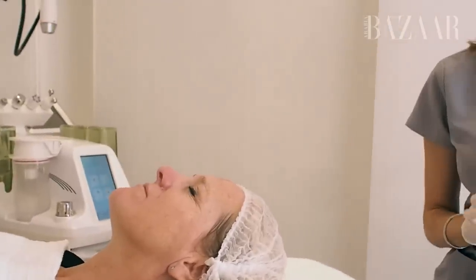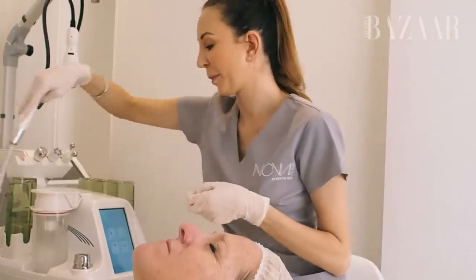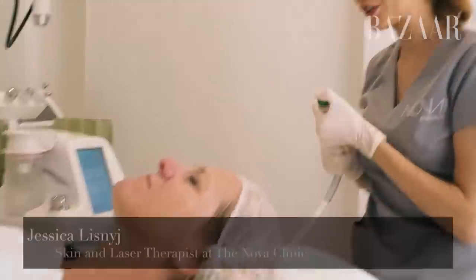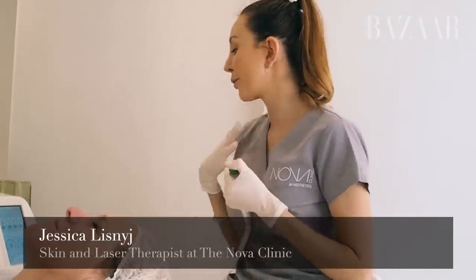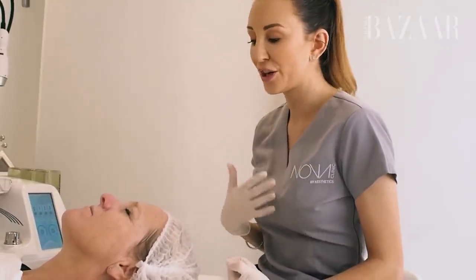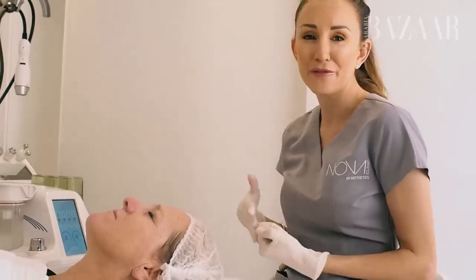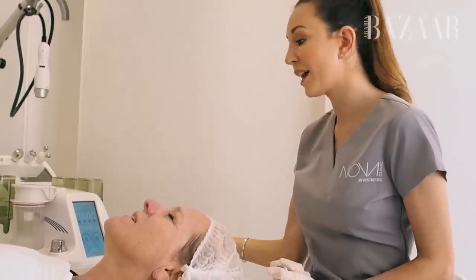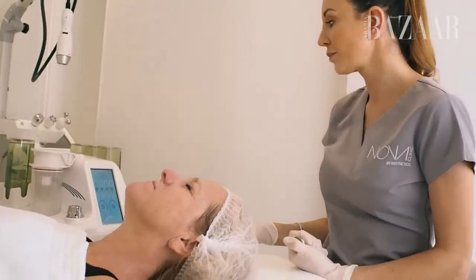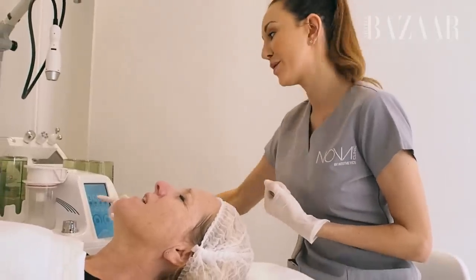I was saying to my mum that one of my favourite things about this facial is that traditional extraction can be really harsh on the skin. So having things like Pro Facial, Hydro Facial — lots of those suction-type facials — it's a lot more gentle on the skin and more effective as well, so it's really better.